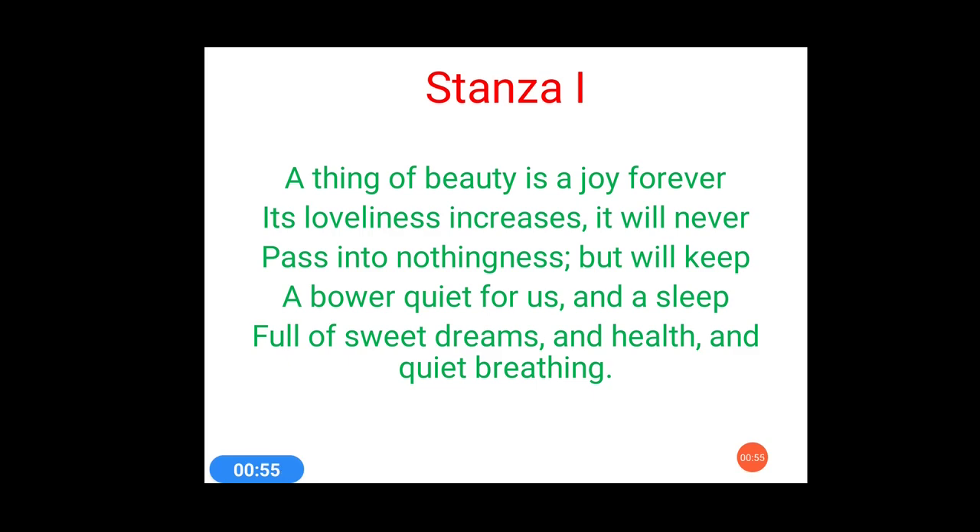Rhyming scheme plays a very important role in this poem. This poem 'A Thing of Beauty' is often confused with another poem we have already discussed — 'Keeping Quiet' — because both poems deal with nature and students get confused while writing their answers in the final examination. Keep one thing in mind: 'A Thing of Beauty' is written in rhyming scheme, whereas 'Keeping Quiet' is written in blank verse, meaning there is no rhyming scheme.